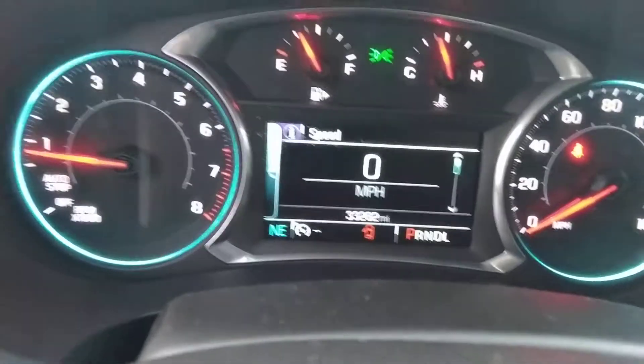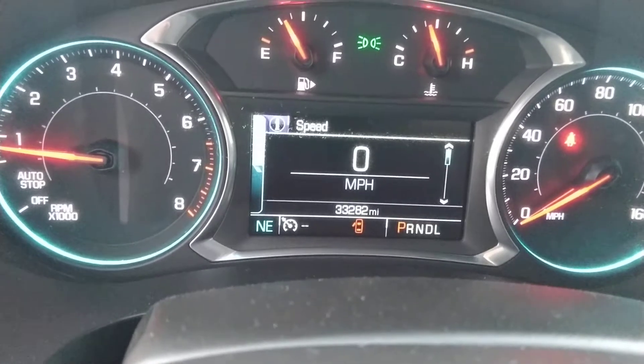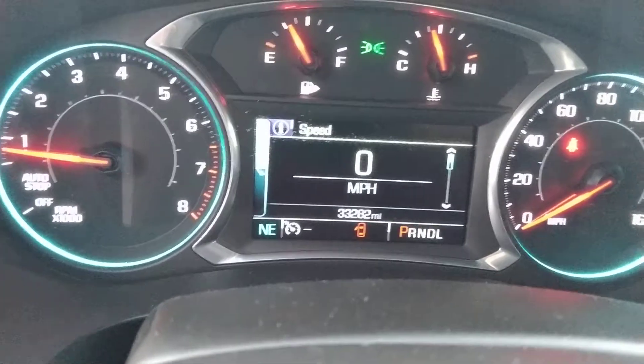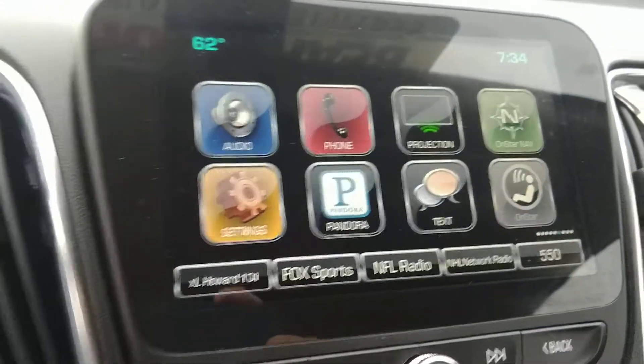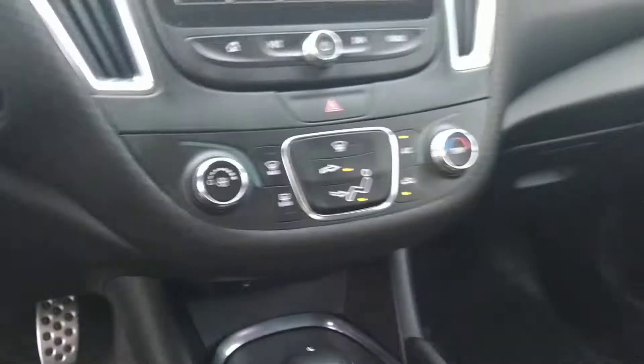It does have OnStar navigation as well as Pandora integration. Jump inside — really low mileage, thirty-three thousand two hundred eighty-two miles, so plenty of life in this thing. I think that's something that you might like.